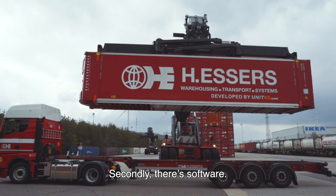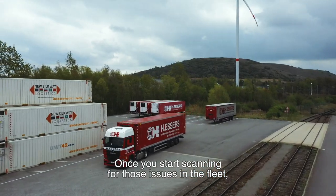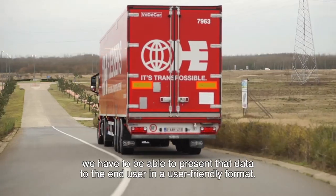A second point is the software. When you look at our fleet — the positions, the door sensors, etc. — it is important that we present them to the end customer in a state-of-the-art way.